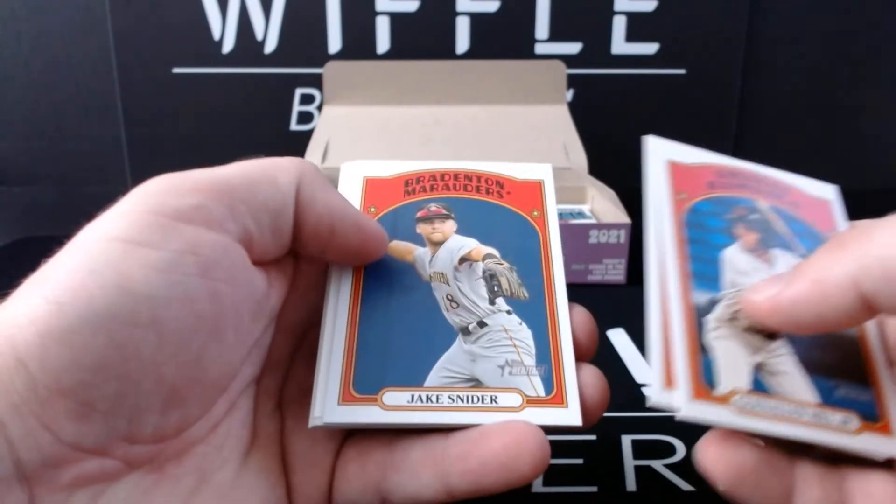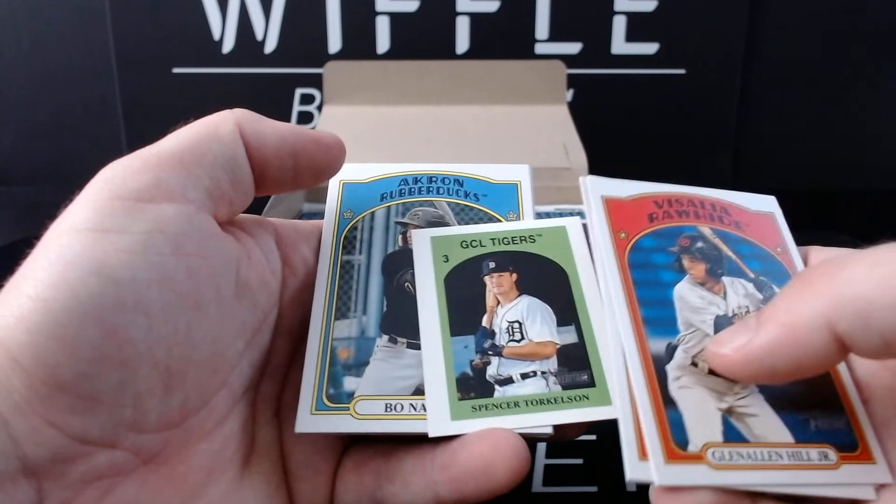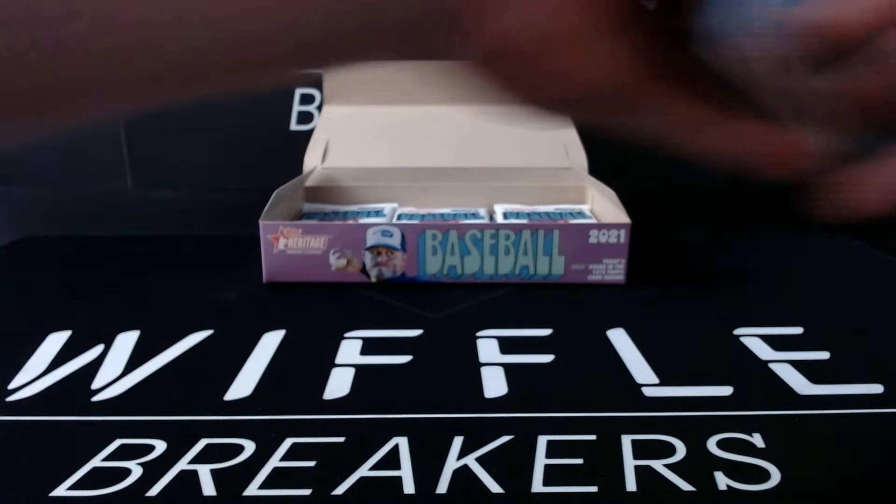Glenn Allen Hill Jr., Jordan Adams, Jake Snyder. Again, sideways insert. Spencer Torkelson, Bo Naylor, Isaiah Green, Owen Casey, and Mike Ciani.